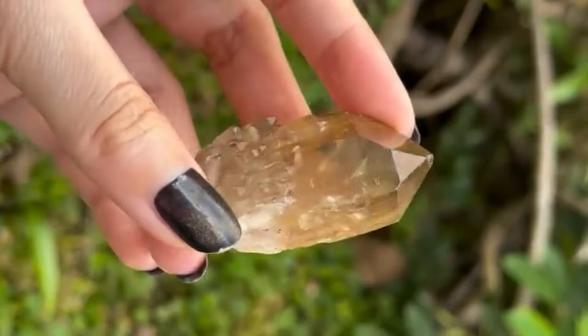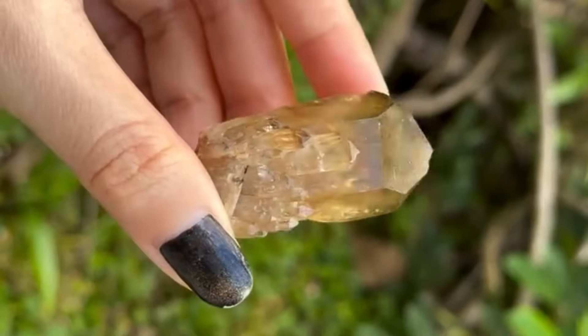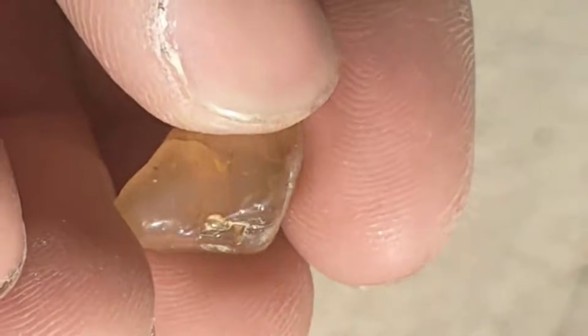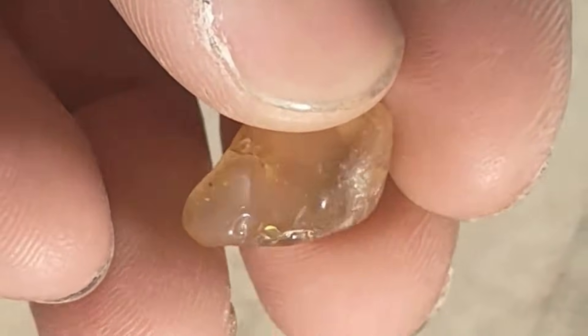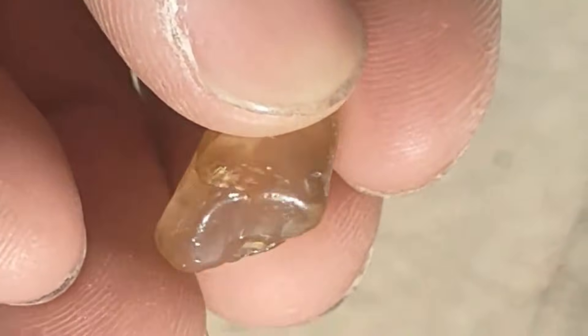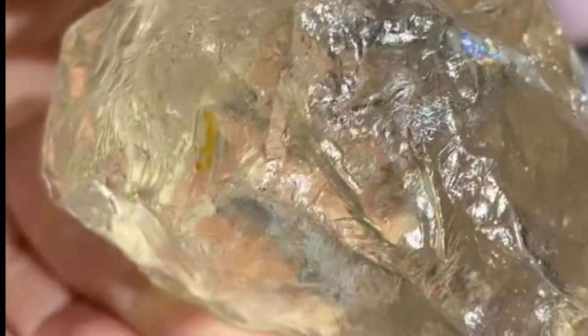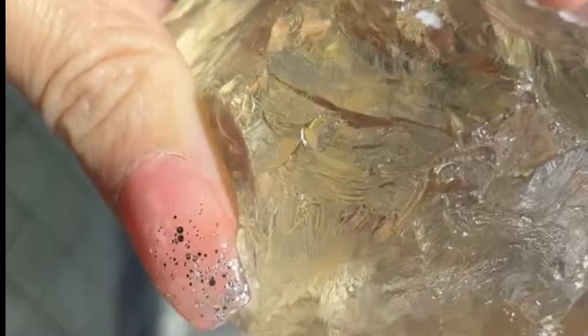Number nine: Citrine — golden quartz, sunlight trapped in crystal form. Found in the same areas as amethyst, it glows warmly under sunlight. Water-worn citrine is rare, and even small natural pebbles can reach $15 to $50 per carat. Larger, clean stones — especially natural, not heat-treated — can easily hit $150 per carat in the collector market.